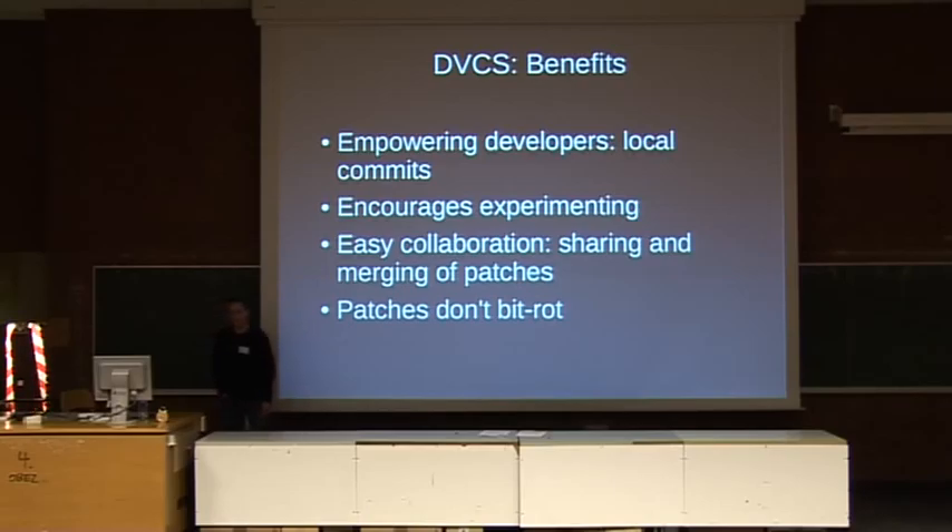If you are a contributor to an open source project, it's very easy to maintain your changes and keep them up to date. If you just email a patch to a mailing list and it isn't applied quickly, it starts to bit-rot — the patch doesn't apply cleanly anymore because the project has evolved. Instead, if you maintain your changes in your own copy of the repository, you can always stay up to date with head and make modifications yourself, making it much easier for the project to actually accept your changes. This is really crucial if you want to collaborate with others.